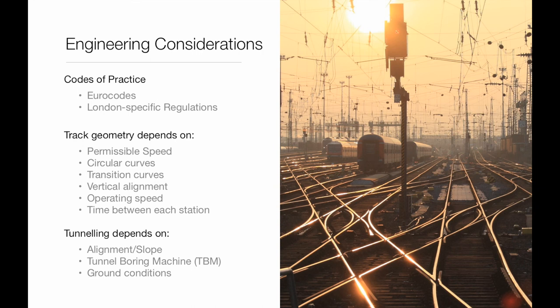For engineering, we need to consider codes of practice such as Eurocodes and London specification regulations. When considering track geometry, we need to take into account permissible speed, transition curves, vertical curves and operating speed. Tunnelling depends on alignment, ground conditions and equipment such as tunnel boring machines.